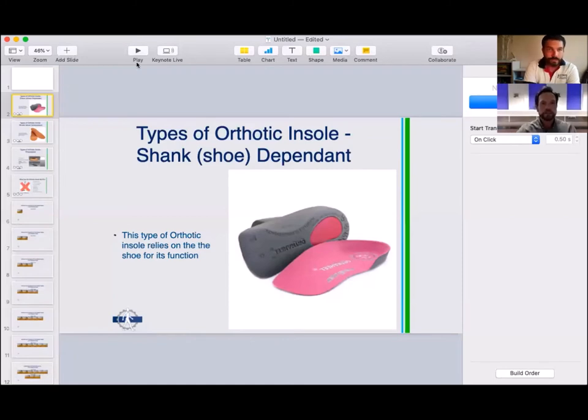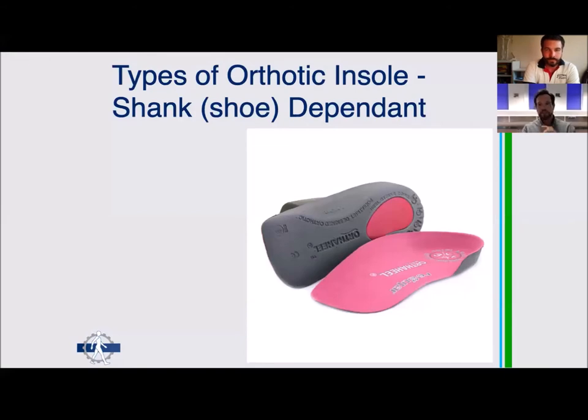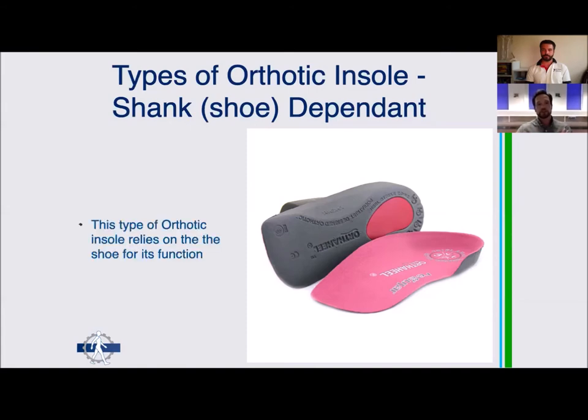There are some definitions we need to think about. I prefer to call them 'orthotic insoles' rather than just 'orthotics' or 'insoles.' The word orthotic implies a splint — when you apply an orthotic to another part of the body, the aim is to hold it still. But an insole goes inside your shoe, so we're really talking about foot orthoses or orthotic insoles.